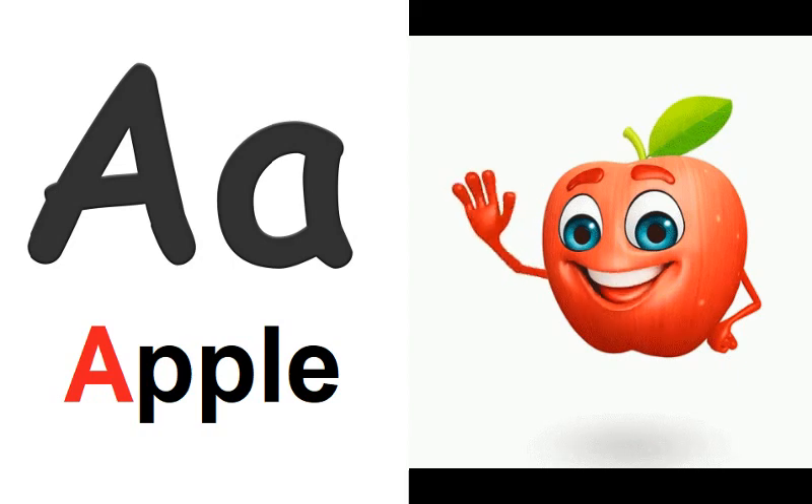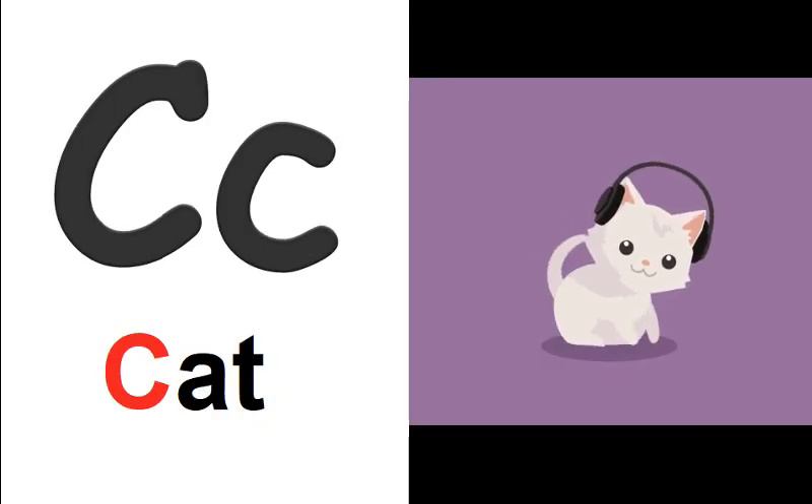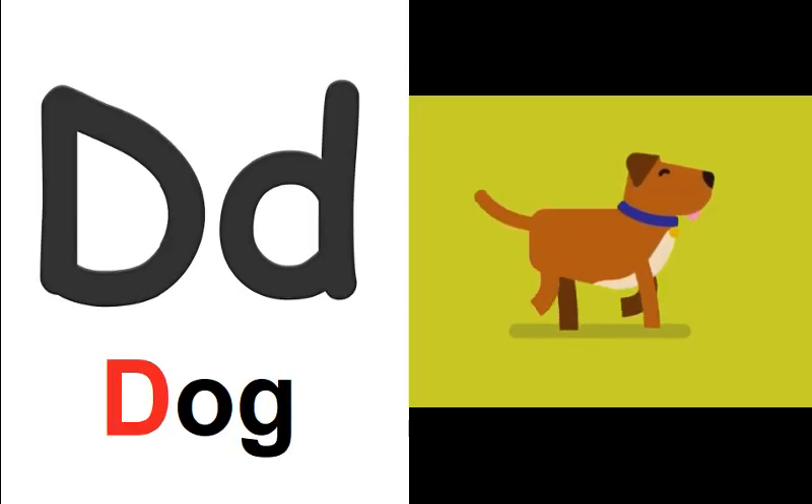A is for apple. A, A, apple. B is for boy. B, B, boy. C is for cat. K, K, cat. D is for dog. D, D, dog.